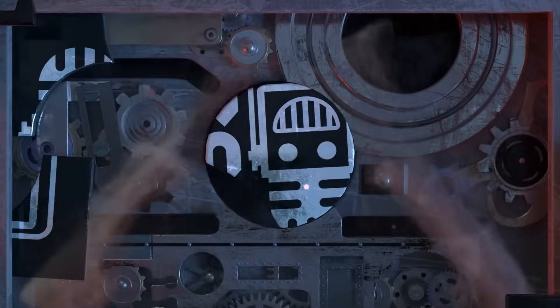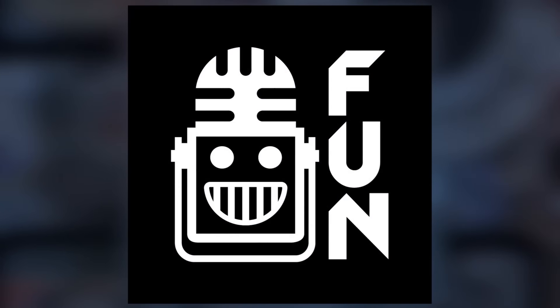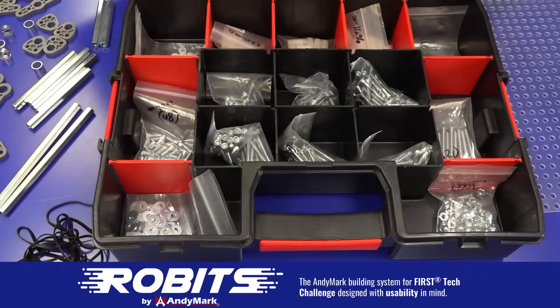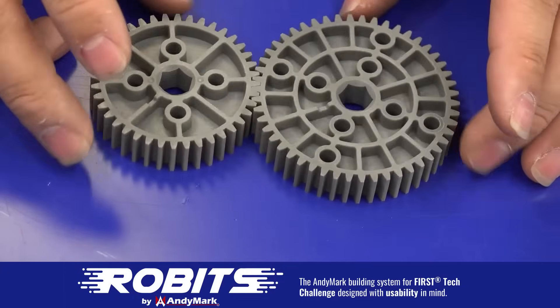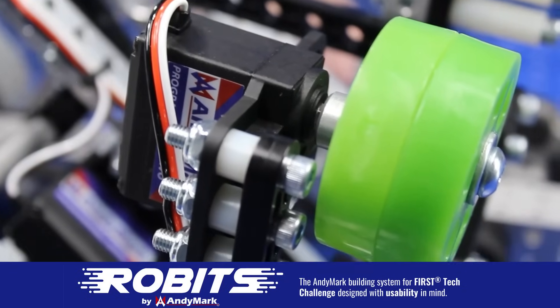This video on FUN is brought to you by viewers like you, and also in partnership with the following. The new Robits system by Anymark can reduce complexity and enable robust builds. Parts align to a common one-half-inch grid, simplifying construction and allowing alignment of both structure and motion components. Robits enables teams to always have the parts they need to complete a build. Head on over to anymark.com/robits to learn more and order today.